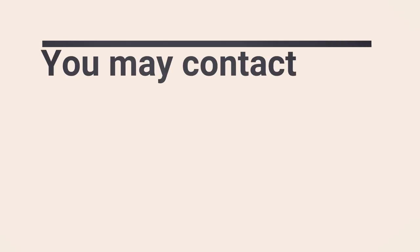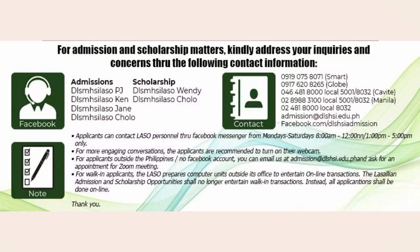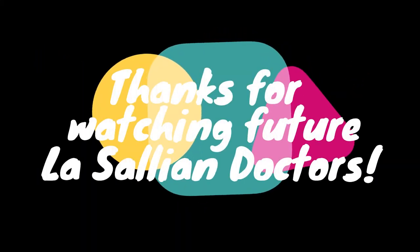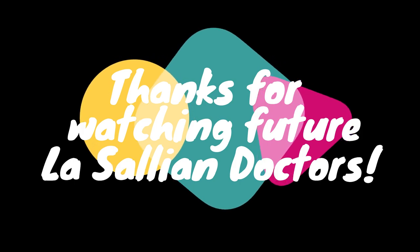If you're someone who, like me, has been dreaming of being a doctor all your life but can't afford it, DLS MHSI can help you. I hope that with this short video I was able to briefly introduce to you and give you a virtual tour of what to expect once you're enrolled as a LaSallian medical student. Thank you for watching, and I hope to see you around on campus.